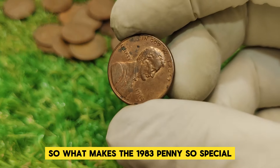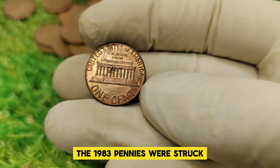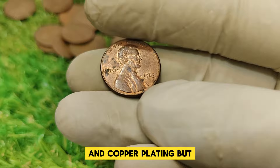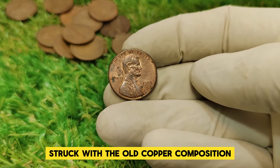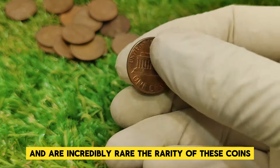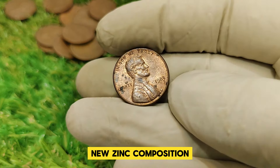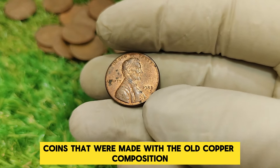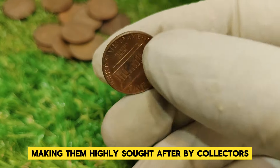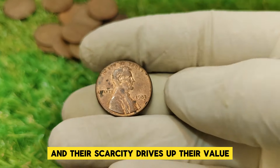So what makes the 1983 penny so special? The key factor is the error in the minting process. The 1983 pennies were struck using two different methods — most were minted with the new zinc core and copper plating, but a small number were mistakenly struck with the old copper composition. These are known as 1983 copper pennies and are incredibly rare. Coins made with the old copper composition were quickly identified and removed from circulation, making them highly sought after by collectors. Only a few of these copper pennies survived, and their scarcity drives up their value.